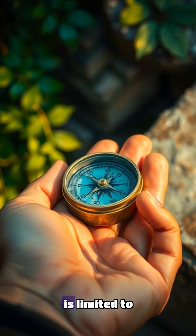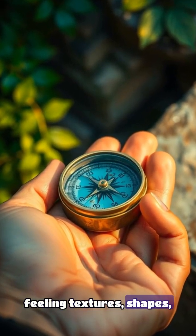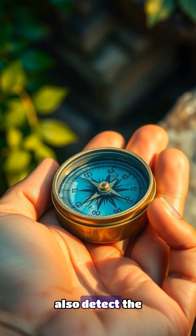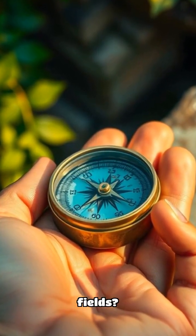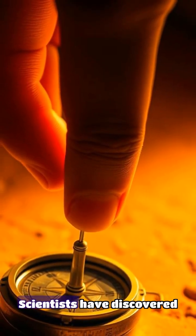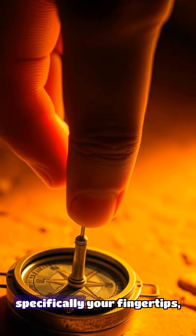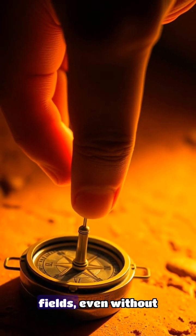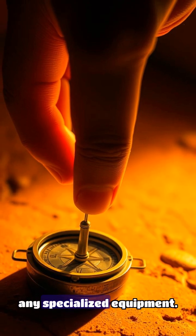You might have heard that our sense of touch is limited to feeling textures, shapes, and temperatures, but what if I told you that your fingers can also detect the direction of magnetic fields? Yep, you read that right. Scientists have discovered that your body, specifically your fingertips, can pick up on the subtlest changes in magnetic fields, even without any specialized equipment.